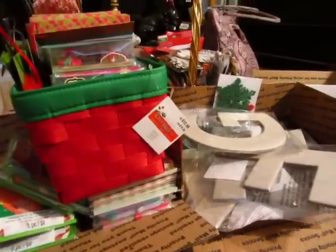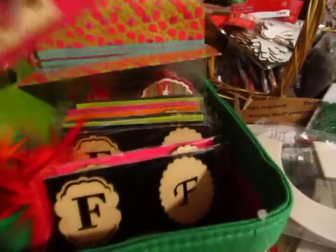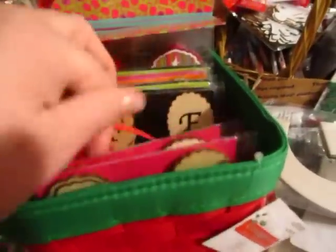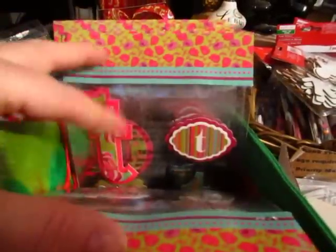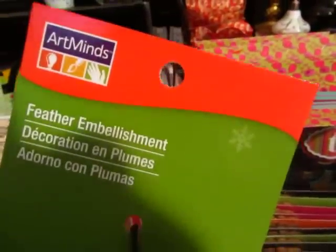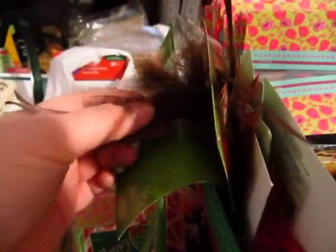Anyway, I got a lot of these letters. These are wood veneer-type letters and they have a sticky on the back. I got a bunch of those — they're all initials. And these things too — a lot of these little feather things by Art Mines. There's red and green, and then there's this brown color.